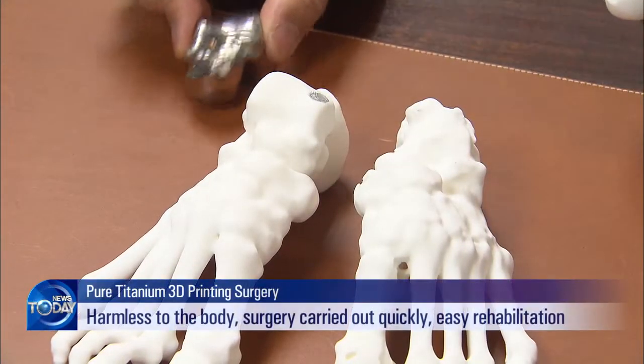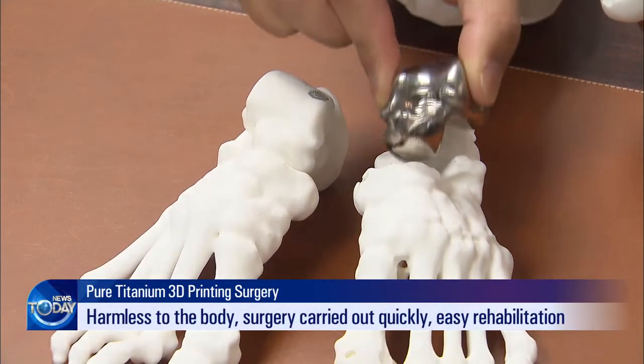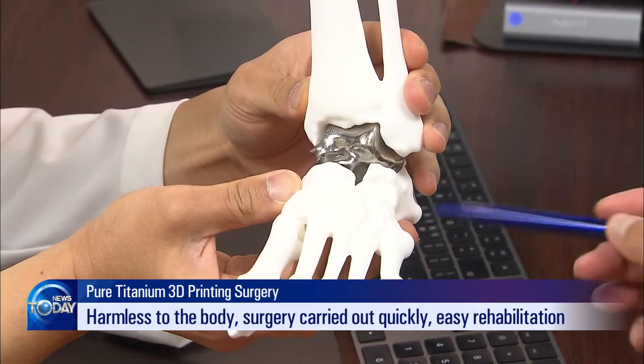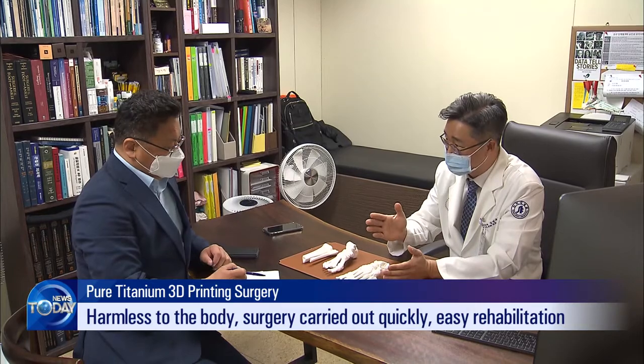Because the artificial bone is identical in appearance to the real bone, the surgery does not take long. Rehabilitation is quick and easy, with some patients capable of walking soon after the surgery.